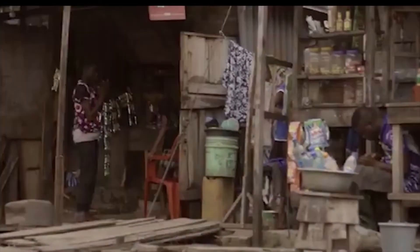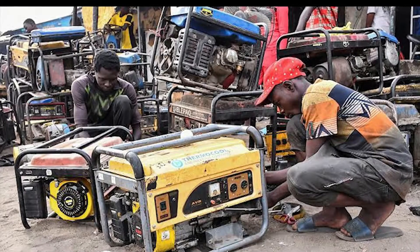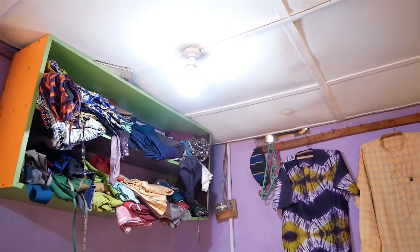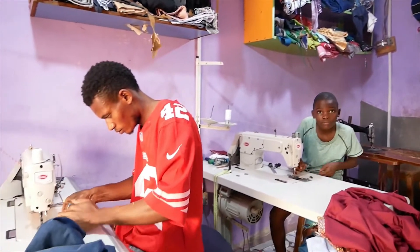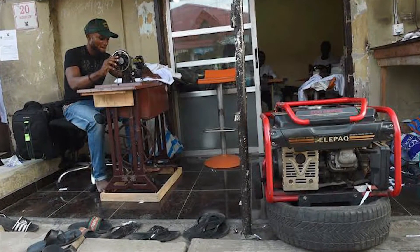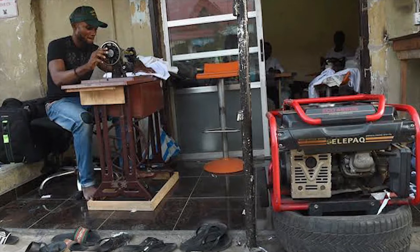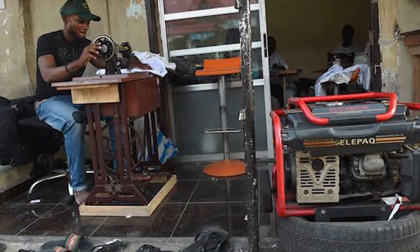According to the Nigerian Power Sector Recovery document, losses due to lack of stable electricity amount to $25 billion annually and 60% of the gross domestic product. At the tail end of this problem are Nigerian micro-businesses, which depend on electricity for their day-to-day activities. These businesses now have to turn to alternate sources of electricity, costing them an average of 2,500 Naira per day, amounting to 30,000 Naira a month, which in turn leads to loss.